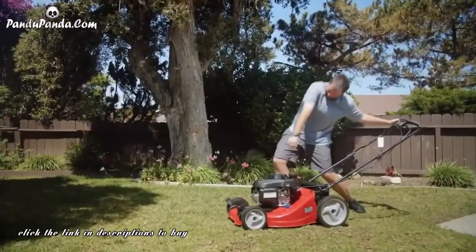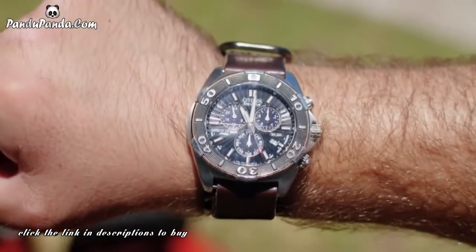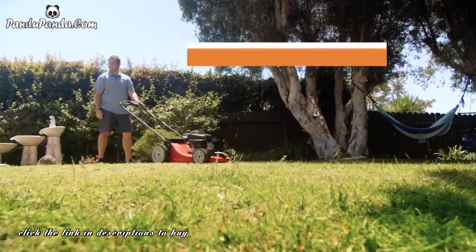Forget the old, outdated mowers. They take too long and are too much work. They're clunky, and honestly, you deserve better. Traditional mowers eat up your whole Saturday afternoon mowing. With Morrow, it's a fat zero hours.